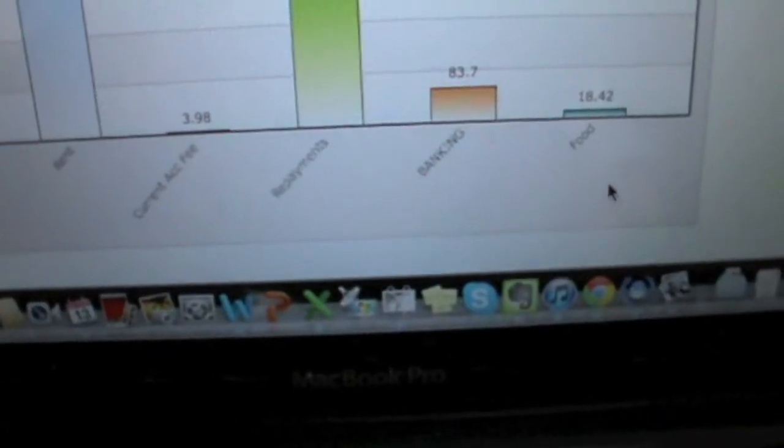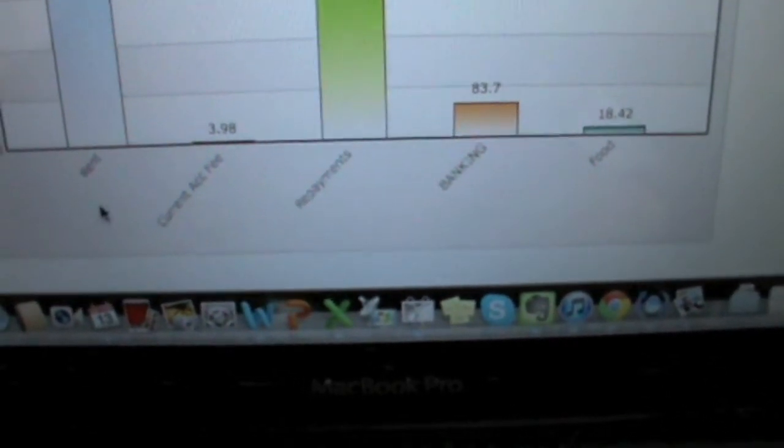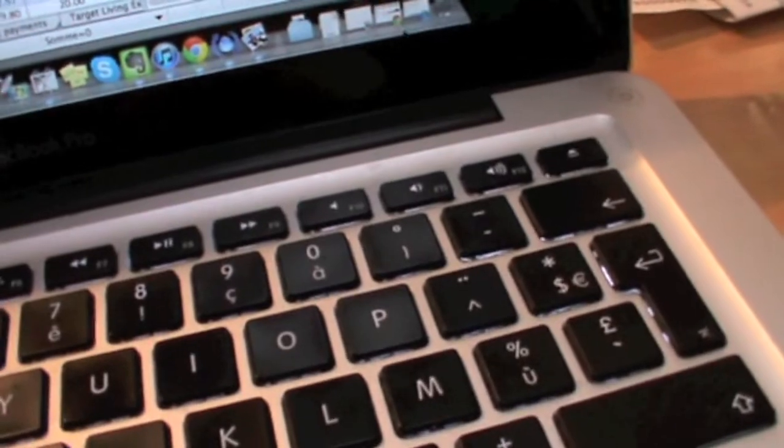Then you can have different pie charts — so food, banking, I've got here repayments, banking fees, my rent — and it just makes it a little bit more fun because it's not just a bunch of numbers like this. It actually kind of brings it alive.